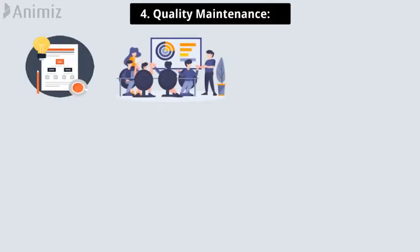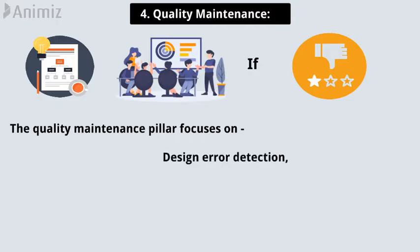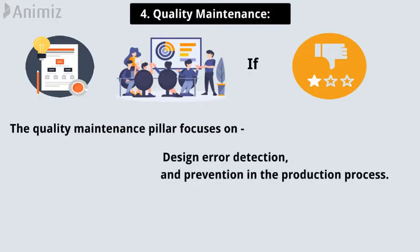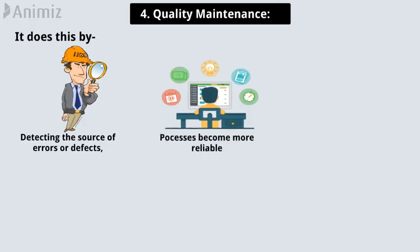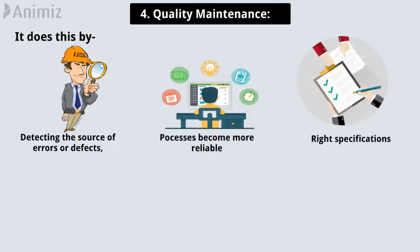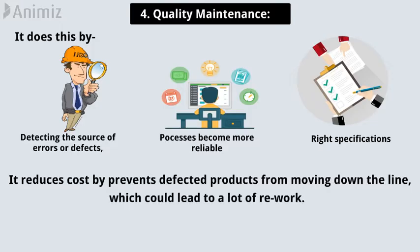Pillar 4: Quality maintenance. All the maintenance planning and strategizing in the world is meaningless if the quality of the maintenance being performed is inadequate. The quality maintenance pillar focuses on design error detection and prevention in the production process, proactively detecting the source of errors or defects so that processes become more reliable, producing products with the right specifications. The biggest benefit of quality maintenance is it reduces cost by preventing defective products from moving down the line, which could lead to a lot of rework.